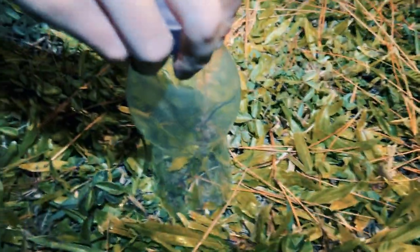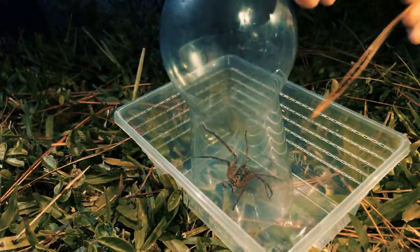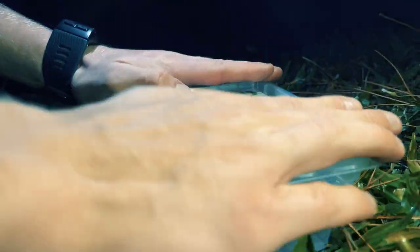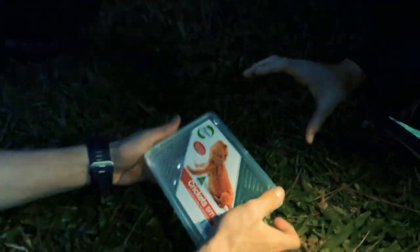Container, container, container. Got one. Ready, ready, ready. I just got to make sure he's... he's out. Oh! Nice. It has like spots on it or something. Up this way or? Okay.